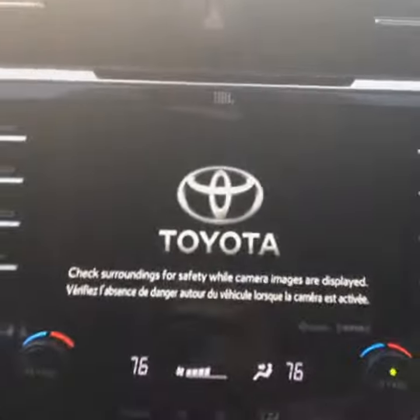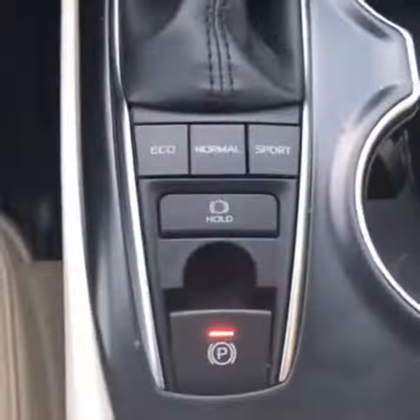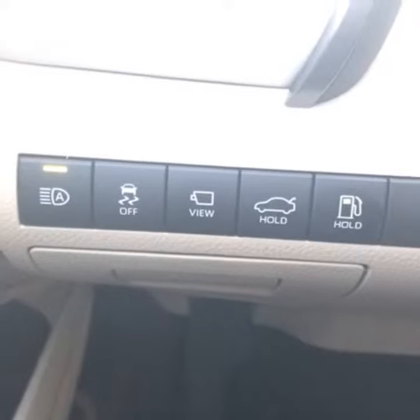Push-button start, main entertainment and navigation console, heating and cooling, and USB and other power ports. Drive functions, seat warmers, and additional car functions.